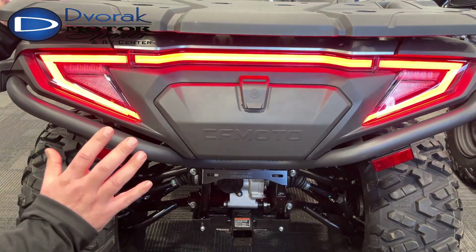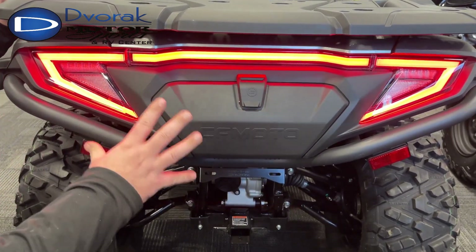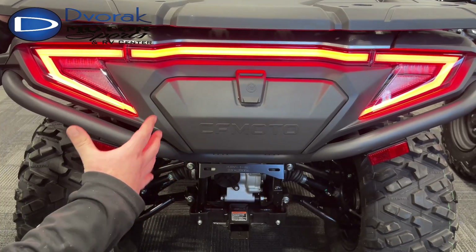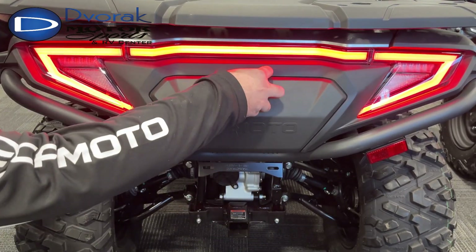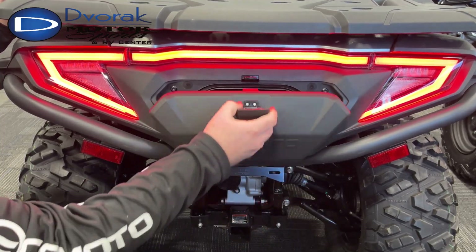On the rear of the four-wheeler, you have the fully integrated tail light, which is absolutely cool — it's bright and visible when you're going down the trail with someone riding behind you. That's a super nice feature. You also have a storage box with a rubber seal to keep extra gear dry.